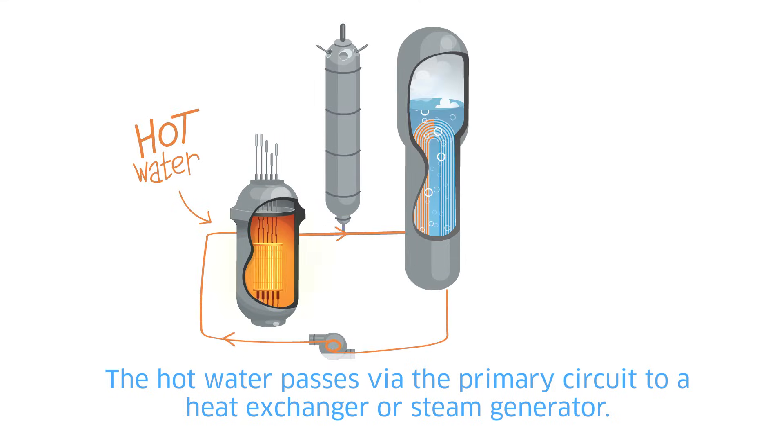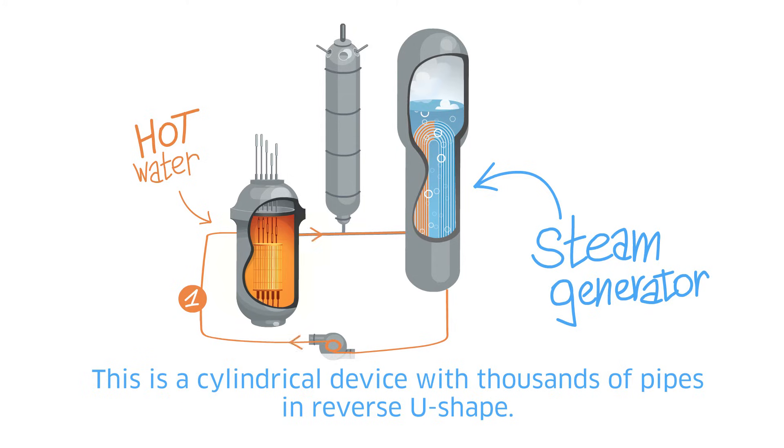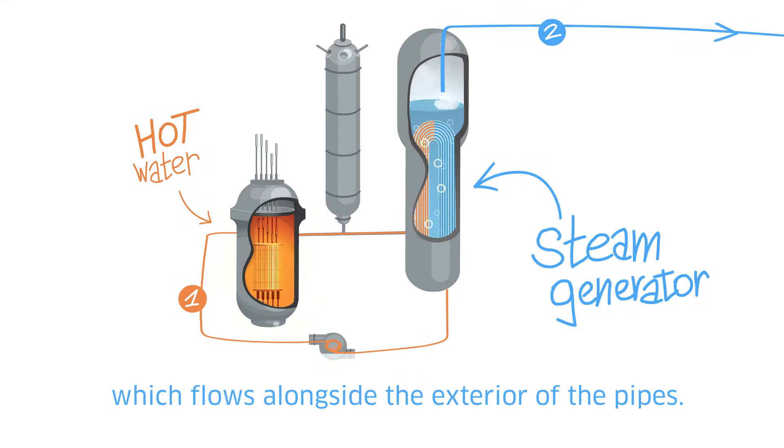The hot water passes via the primary circuit to a heat exchanger or steam generator. This is a cylindrical device with thousands of pipes in a reverse U shape. The water runs through these pipes and gives its heat to the water of the secondary circuit, which flows alongside the exterior of the pipes.